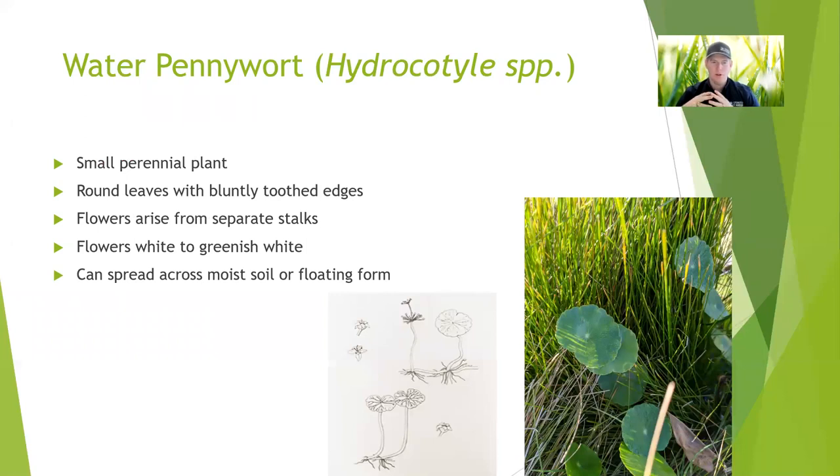Water pennywort — some people also call it dollar weed. Sometimes it'll pop up in lawns and it's a weed for landscapers. But it can be useful for some erosion control around ponds or lakes. It can also grow out into the water column itself, floating kind of similar to the water primrose that we talked about earlier. Their flowers are greenish to white — I don't typically see them very often. This plant spreads very readily via fragmentation and seems to be pretty hardy.